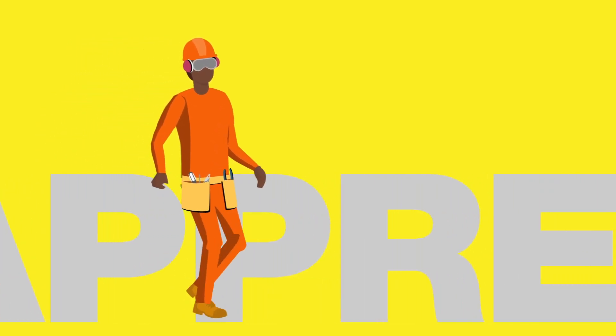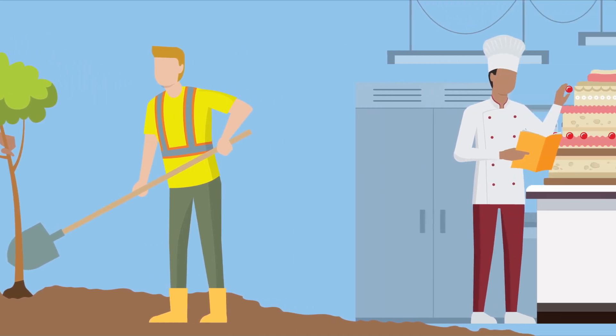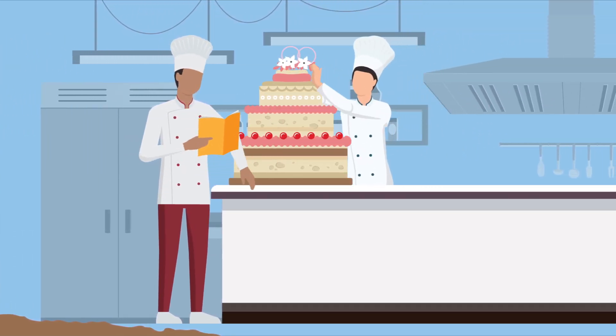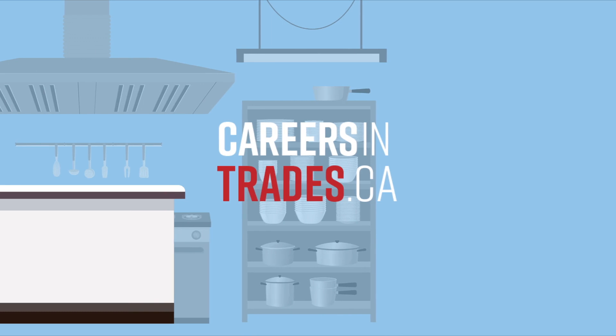Making the most of your apprenticeship is up to you. Set yourself up for success: identify goals, study and practice daily, and stick to your learning and training plan. Listen and learn from your mentors, and celebrate your achievements. An apprenticeship is a foundation for a great future. Go to careers and trades to find out more.